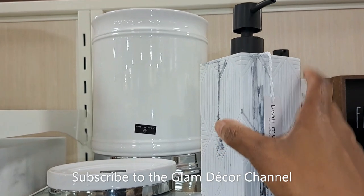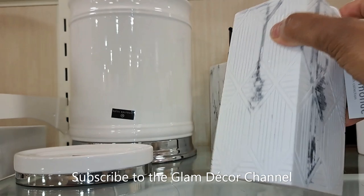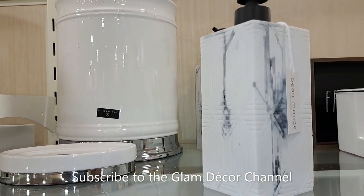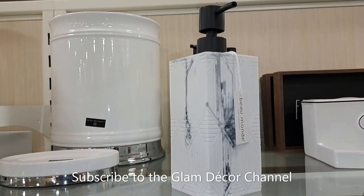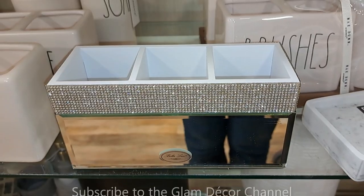All right, we're going to head to the bathroom decor section — I always like to look at this section. I did find a few things today. $12.99 for the ladies that love black and white.